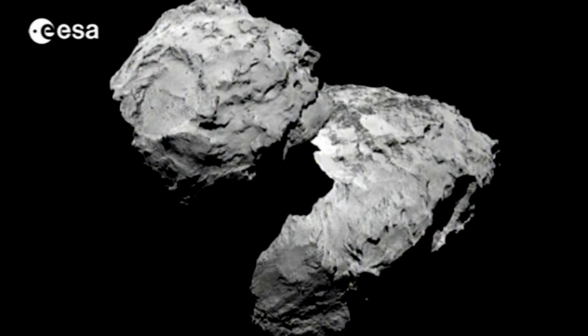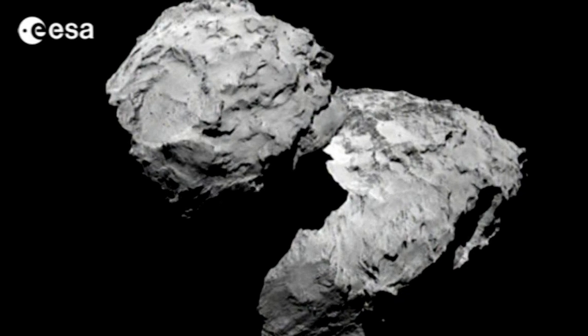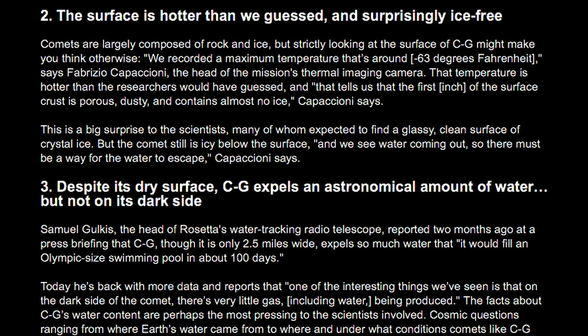Like several previously photographed comets, the comet's form and surface bear no resemblance to the dirty snowball envisioned by mainstream astronomers. Mission scientist Holger Sirks says of the comet images: 'It was so surprising to see that this is not a smooth, hull-shaped body as we've thought it would be.'